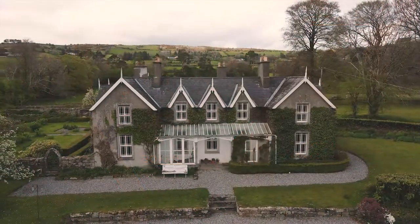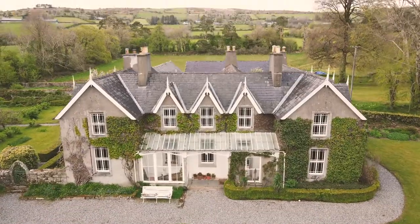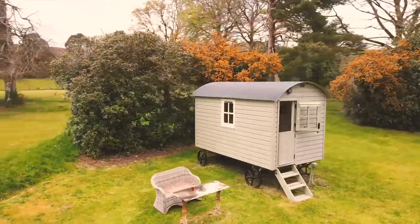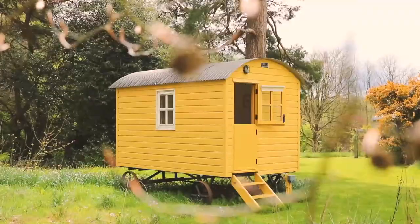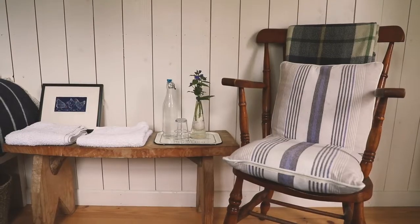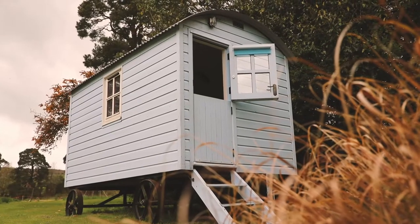This is Blackstairs Eco Centre at the foot of the Blackstairs Mountains in South Carlow. We run four lovely comfortable shepherd's huts. Each hut sleeps two people in a nice comfy double bed. There's electricity and heating in the huts so you're nice and cosy.